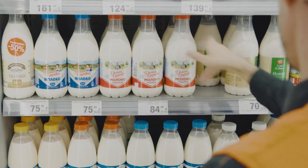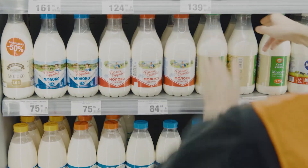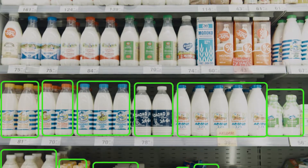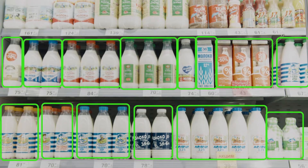All products are in the right spot and the shelf is under full control. Sierra effectively manages inventory, increases sales, and helps to better understand the consumption of goods.